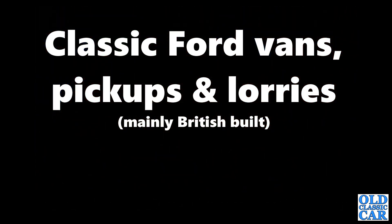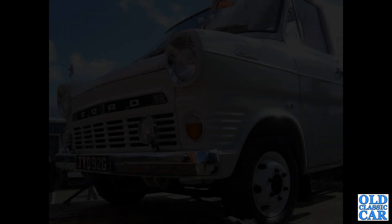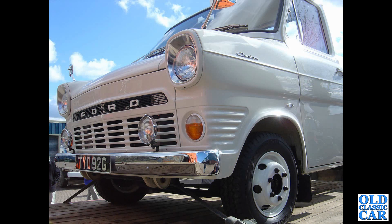Welcome to Old Classic Car and this collection of 100 photographs of classic Ford vans, pickups and lorries. We begin with a chassis cab Ford Transit Mk1 from 1968; this was at the Donington Historic Lorry event a few years back.